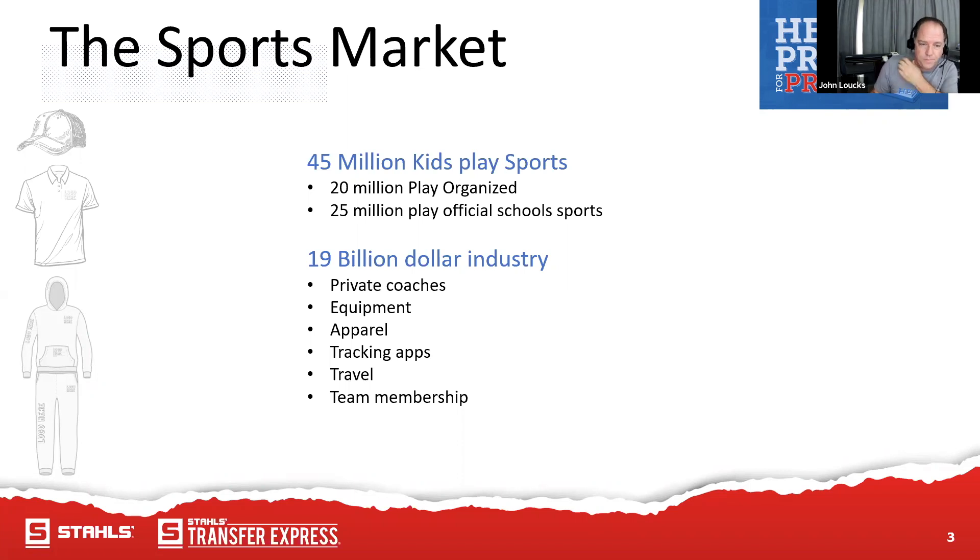There are some big statistics here — this is a $19 billion industry with private coaching, equipment, apparel, tracking apps, travel, and team membership. The average team membership or initiation fee just to join a team is about $196. It used to be $55 or $40 to get in a league, which got you the t-shirt and hat, but team fees have gone way, way up.